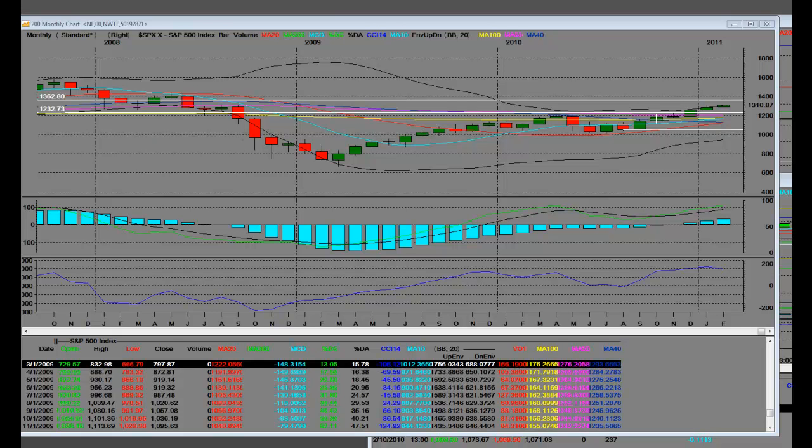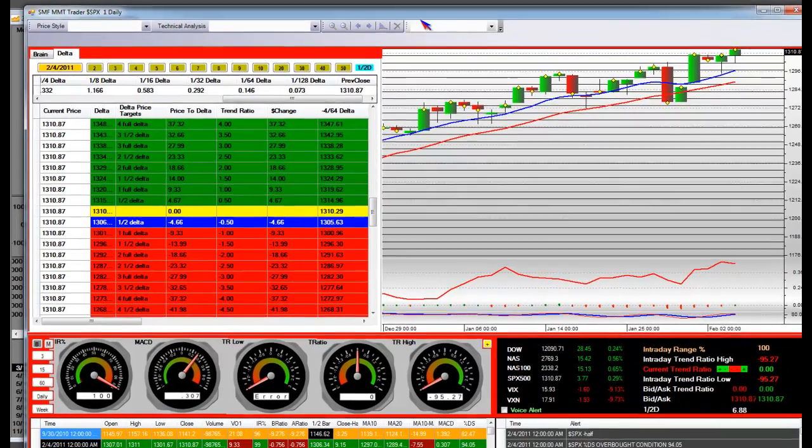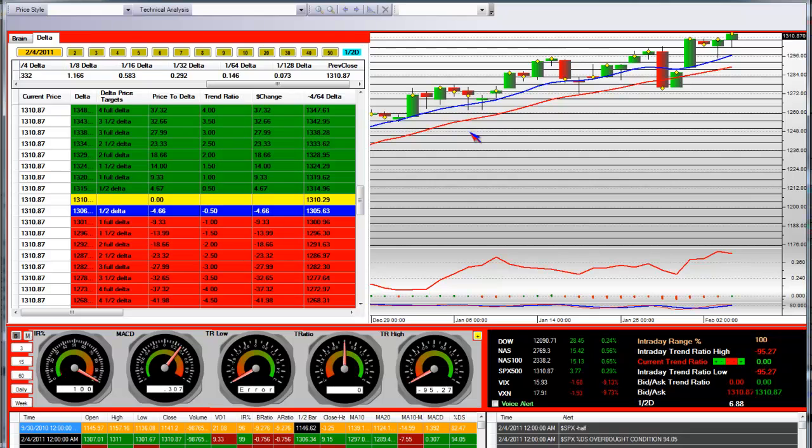Good morning, SMF MMTs. It's time that we do one thing. We're going to take a look in your SMF platform — on Monday morning, we're going to take a look at where the S&P is. And it's overbought. It's 310.87, up 3.77, 0.29%.